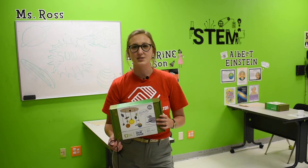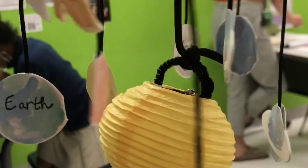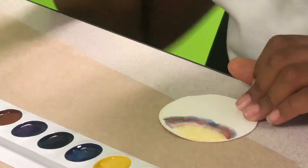Hey y'all, this is Mr. Ross, the Activity Boss. Today we're going to unveil another KiwiCo kit. This one is called Solar System Mobile, and we are going to use art and science to create our own solar system and paint it.